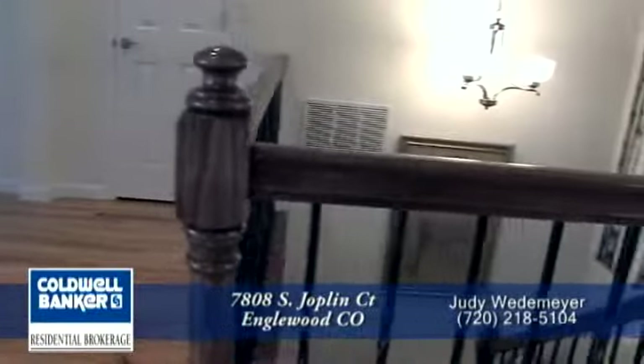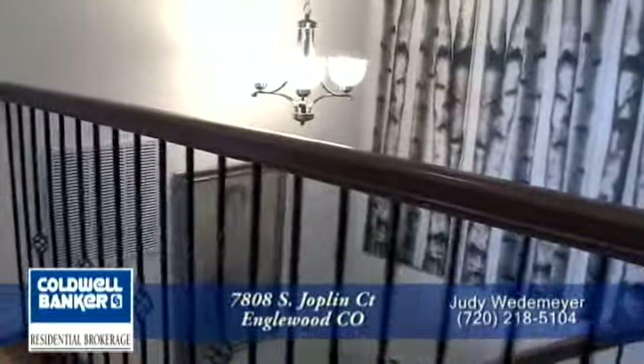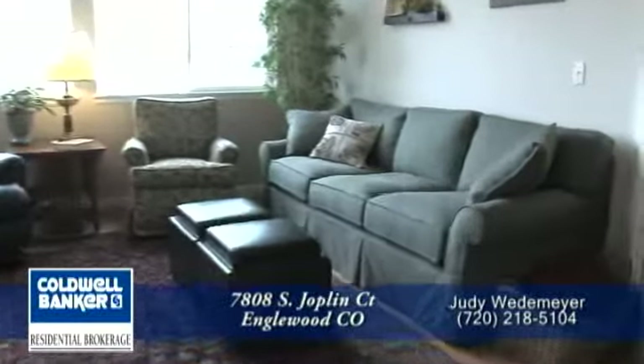Notice the decorative railing and the upgraded custom lighting. These stairs head down to the unfinished lower level. Now let's head down to the expansive great room.